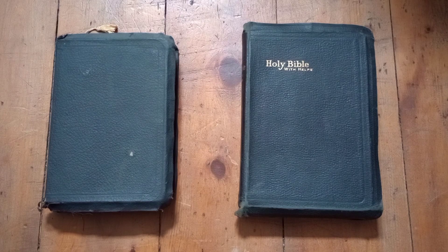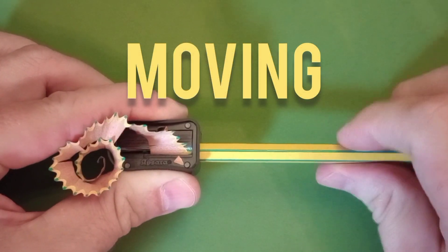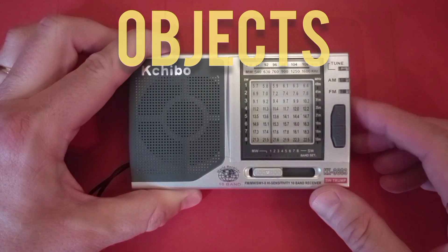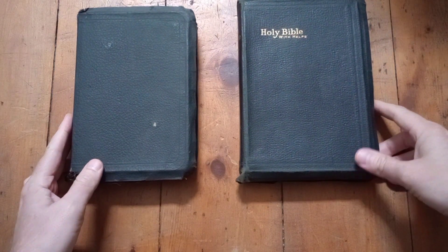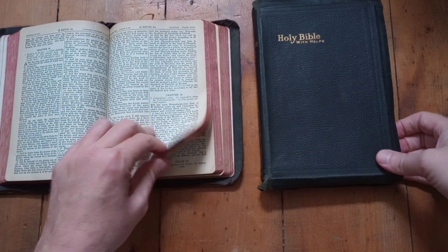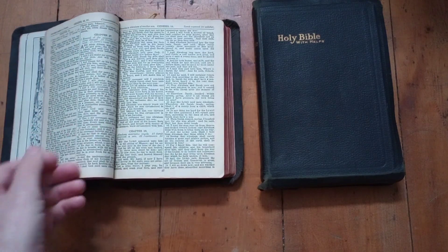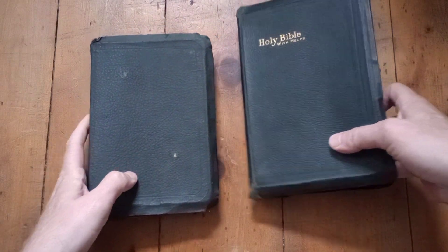Today we're going to look at these two rather ordinary-looking King James Bibles. There's nothing on the exterior that is of any particular interest, but there's some information inside each of them that provides an interesting snapshot of where these Bibles came from and the family that owned them. Both of these are King James Bibles from the first half of the 20th century, and they are relatively cheap Bibles. We're going to look at the smaller of the two first.